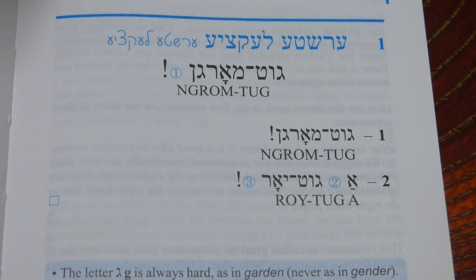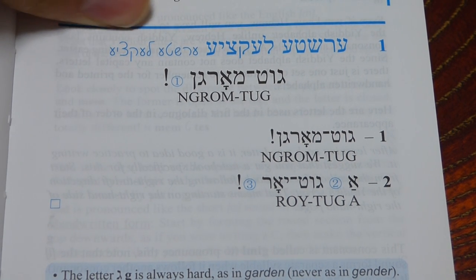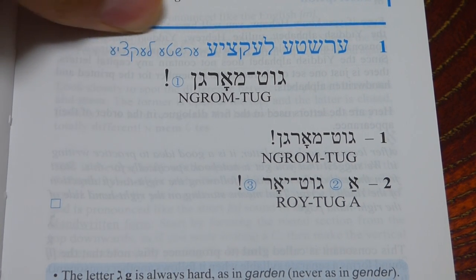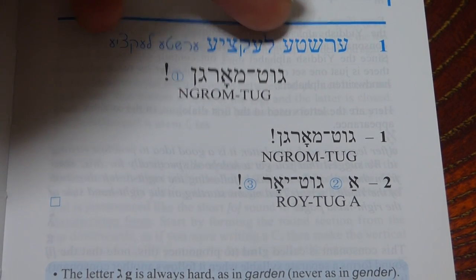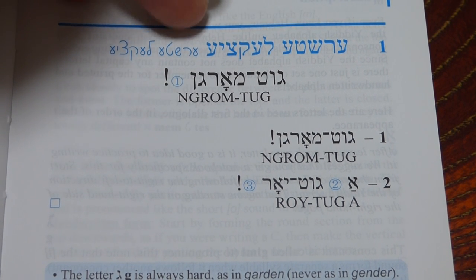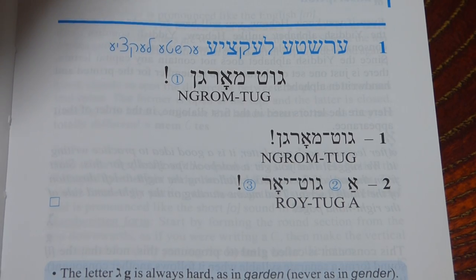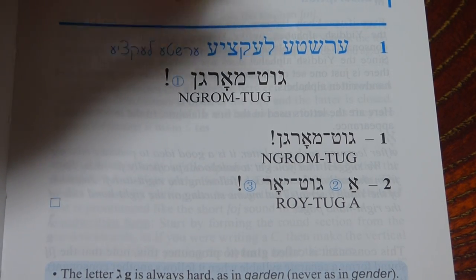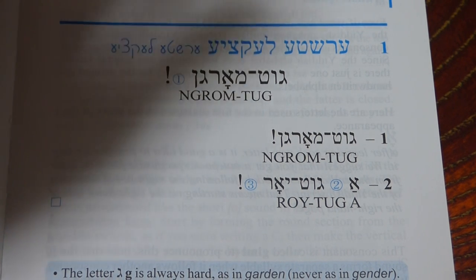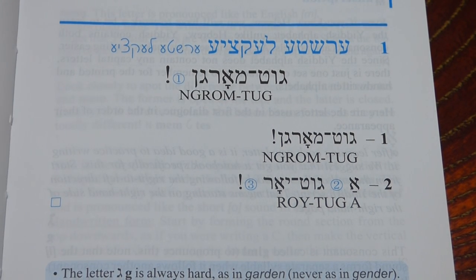There's also one other thing: the written script — the handwritten versus the printed — are different, as you can see up here. Here's the printed, which is mostly what you're going to be reading. But this is actually how you would write it. You don't have to start out with the handwritten, but thankfully they teach you that too. Throughout the book they re-give the text at the end of every lesson within that script, which is actually really nice — it's good practice.